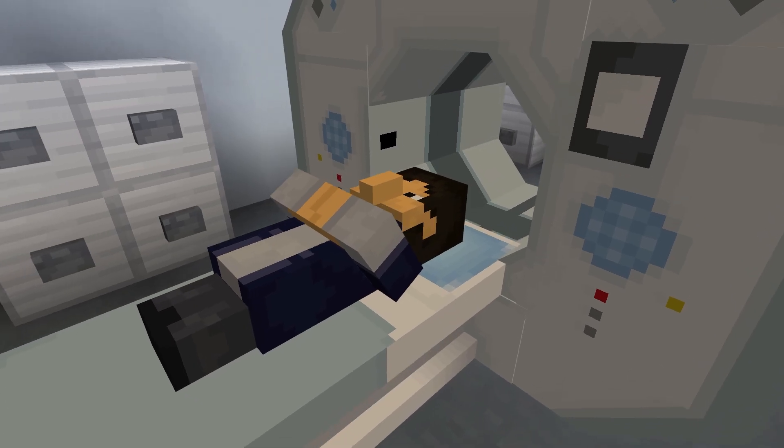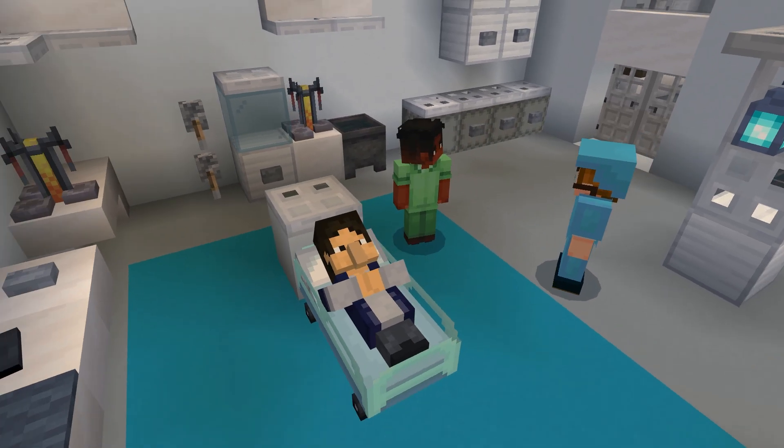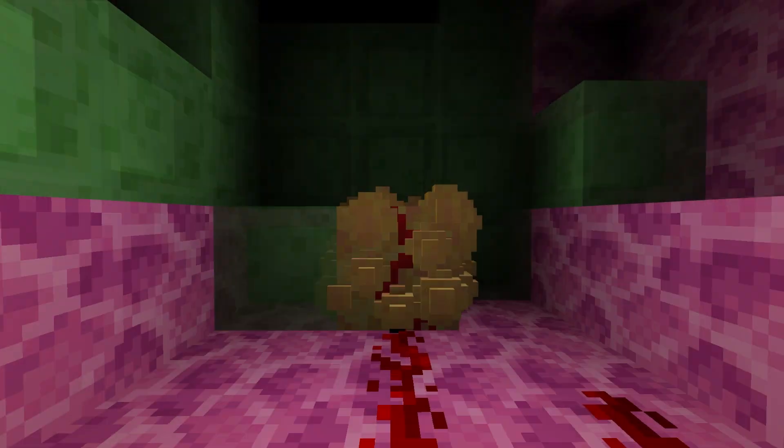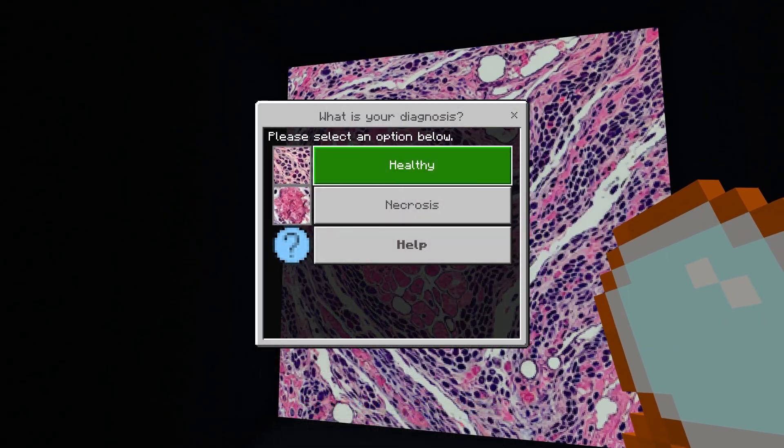Search for cancer with a radiologist CT scanner. Explore the lungs in the operating room, following clues to find tumours, and see what they look like under a microscope in the pathology lab.